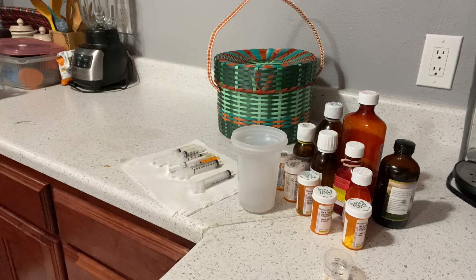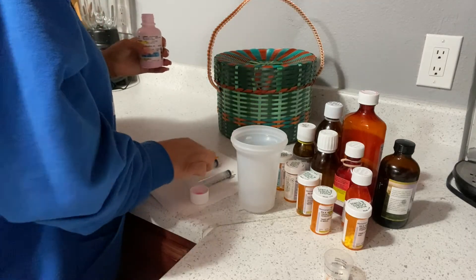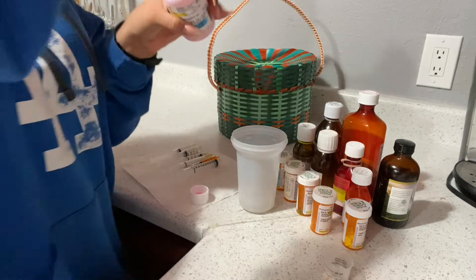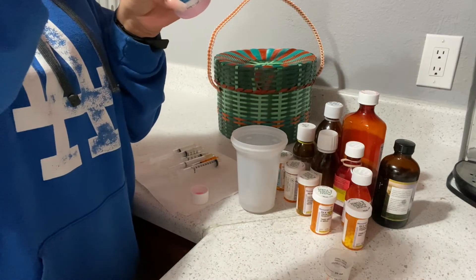He also takes erythromycin, which goes in the fridge. I give him 1.6ml. This one gets kind of messy so I'm not going to show you guys that part.